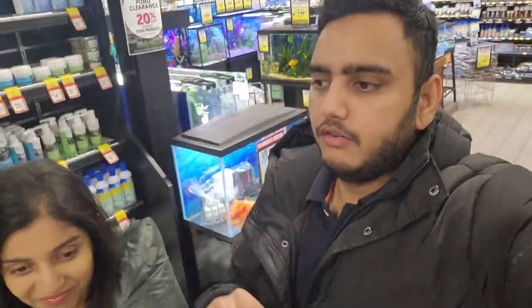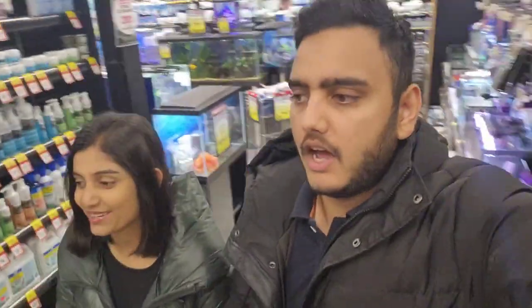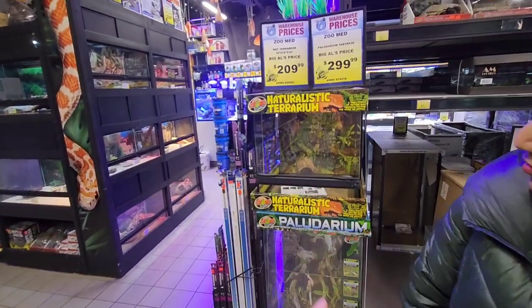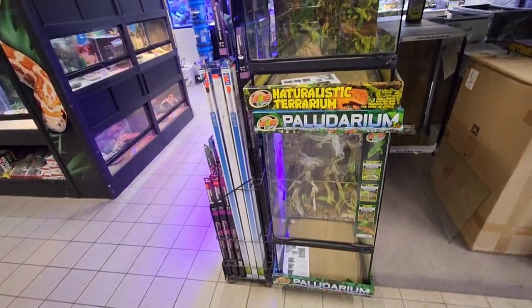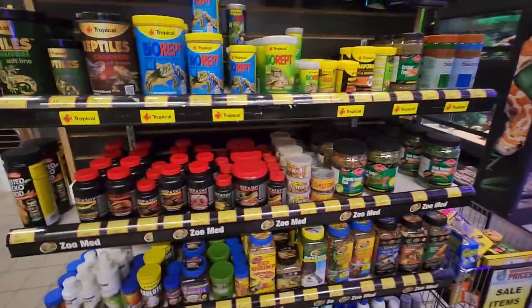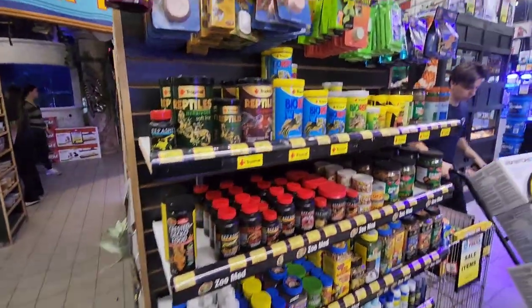We also have mini aquariums — we have a tank already and are just planning to get a fish first. By the way, I forgot to mention — there are even reptiles in the shop! You can see the tanks, and this is the food for the reptiles.